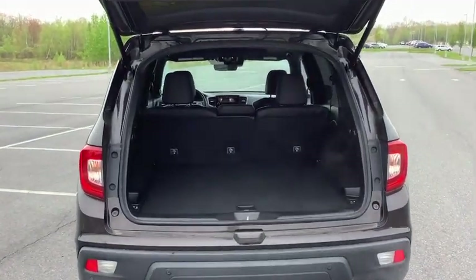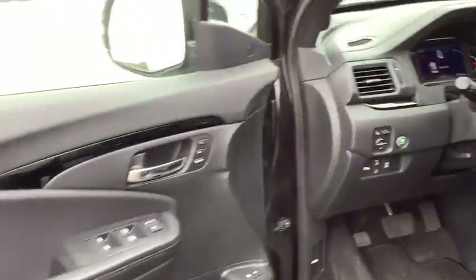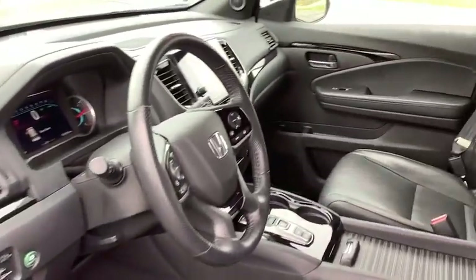Electronic stability control, fog lights, heated front seats, heated steering wheel, security system, trip computer, power windows, rear window defroster, power moonroof.